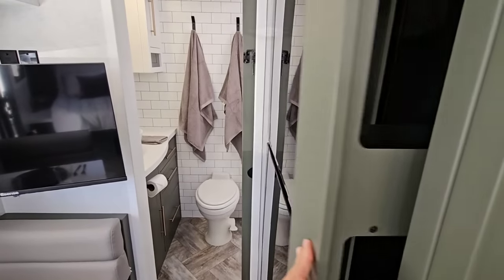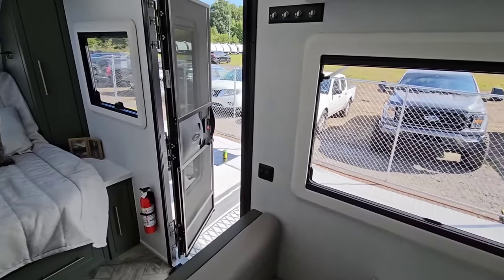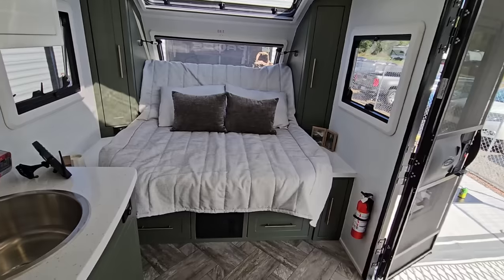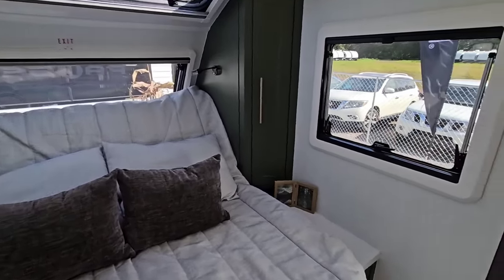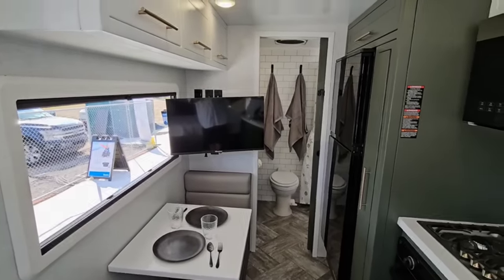I'm very impressed with some of the things they're doing over at Palomino. They've done a great job with the Paws series. I can honestly say it's one of my favorite travel trailer lineups — it's manufactured here in the US. Anyway guys, I sure hope you enjoyed the video. If you haven't had a chance, please take a moment, subscribe to the channel, give me a thumbs up. We'll talk to you again very soon.